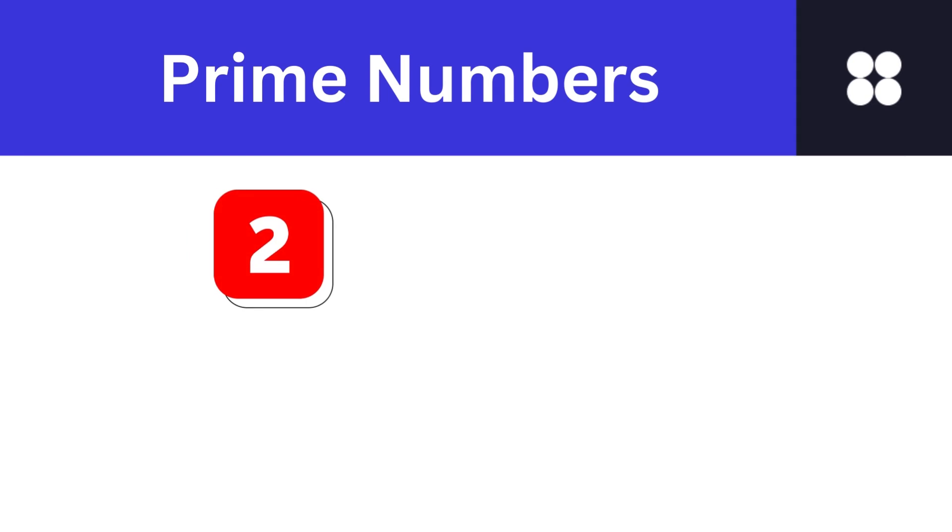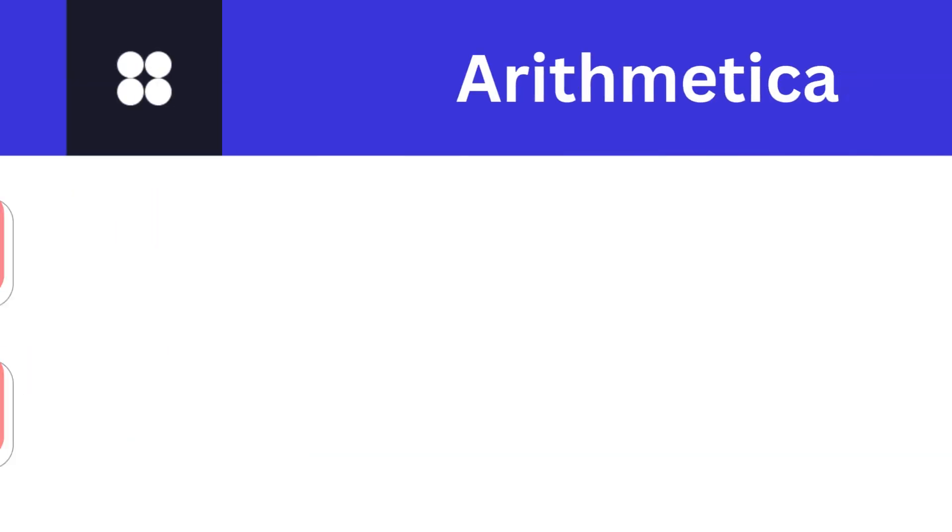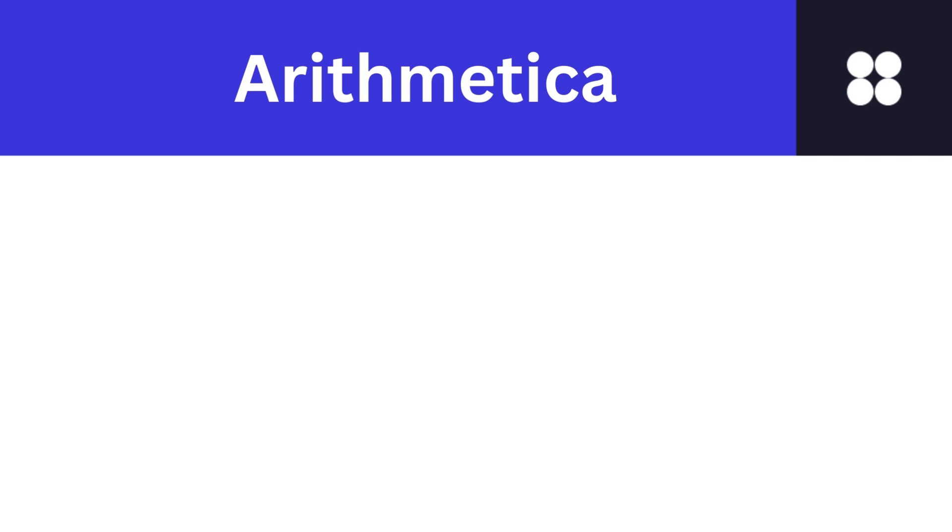There you have it, a glimpse into the captivating world of prime numbers. From their types and fun facts to their role in the fundamental theorem, primes are the unsung heroes of mathematics.